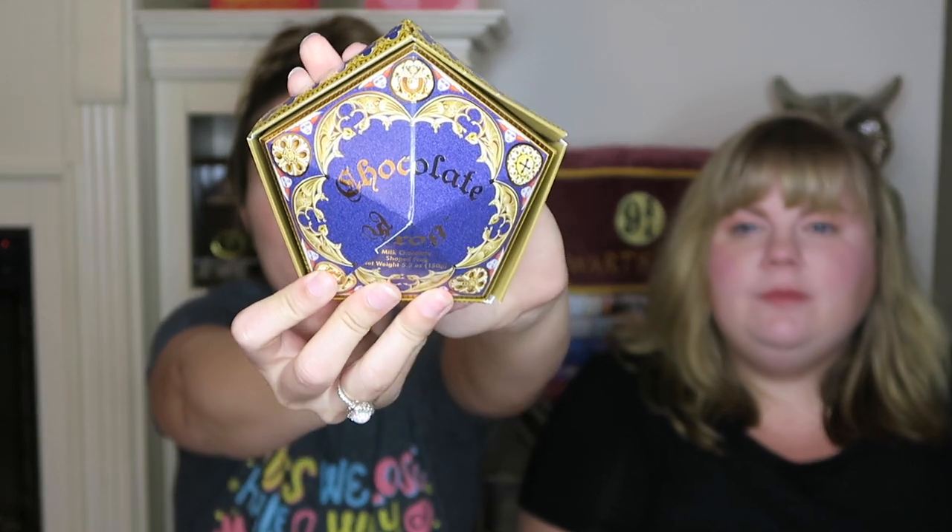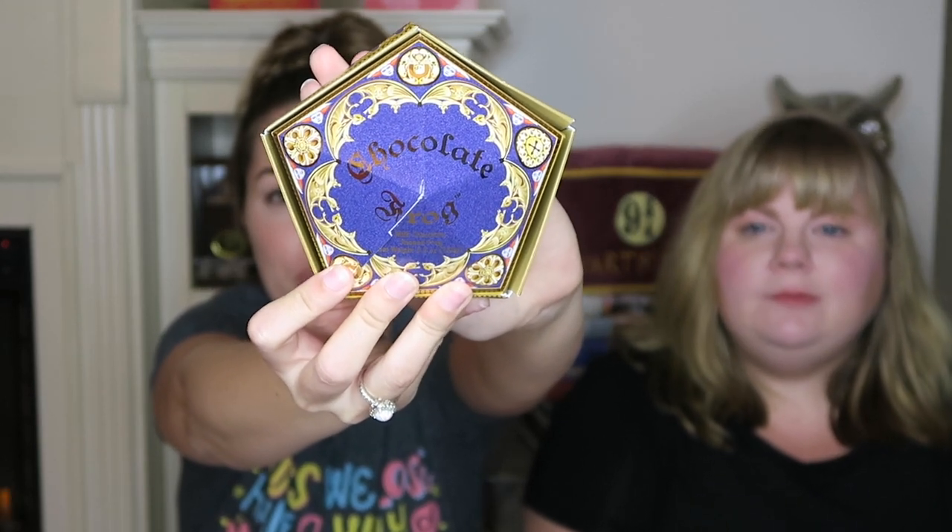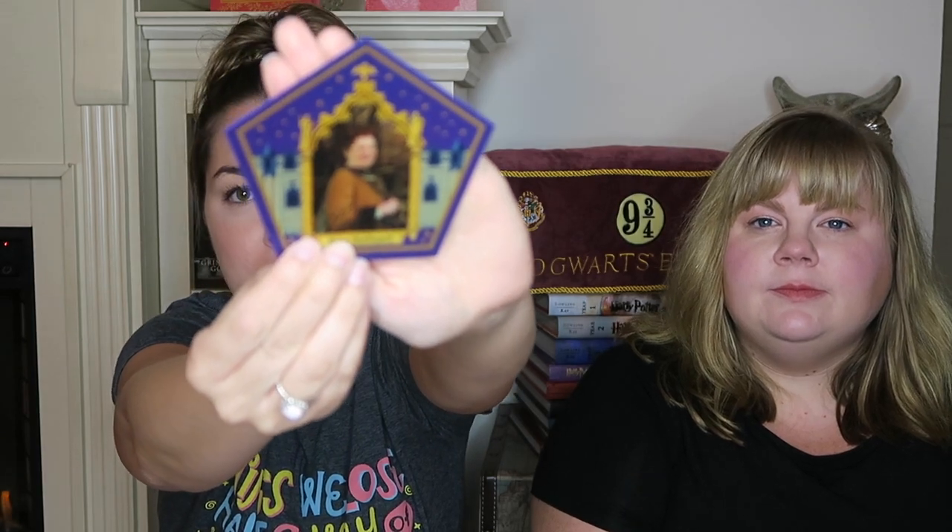The next one is the Chocolate Frog — again, beautiful packaging. This was also $10.95. Inside you get a whole solid chocolate frog, and you also get a card. We got Helga Hufflepuff, and actually Hillary's a Hufflepuff!